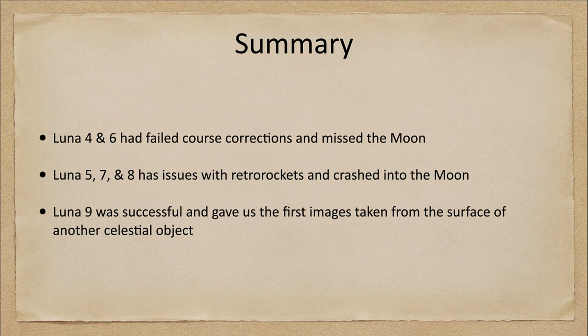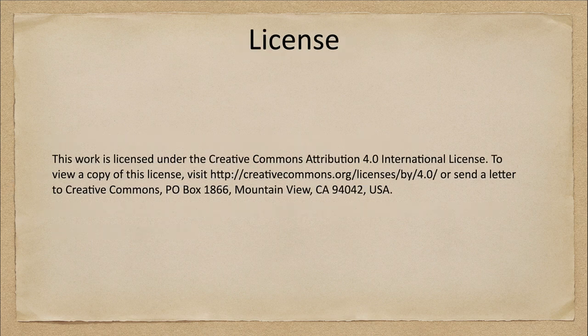That concludes this lecture on the Luna 4 through 9 spacecraft. We'll be back again next week for another video on the exploration of the solar system. Until then, have a great day everyone, and I will see you in class.